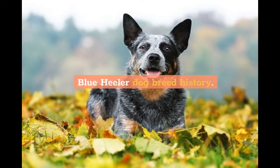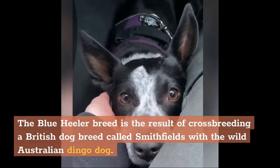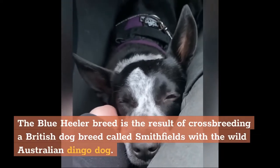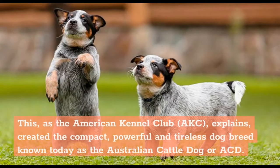Blue Heeler Dog Breed History. The Blue Heeler, or Australian Cattle Dog, actually owes as much of its history and lineage to Britain as it does to the country from which it takes its breed name. The Blue Heeler breed is the result of crossbreeding a British dog breed called Smithfields with the wild Australian Dingo Dog. Along the way, the Dalmatian dog breed line was added in along with the black and tan Kelpie. This, as the AKC explains, created the compact, powerful and tireless dog breed known today as the Australian Cattle Dog, or ACD.